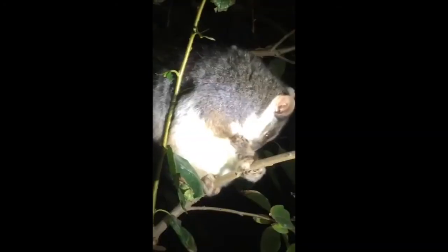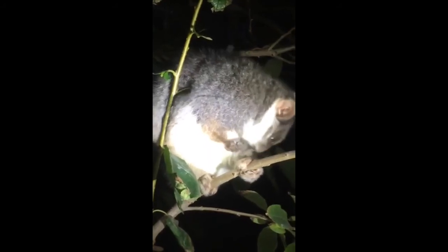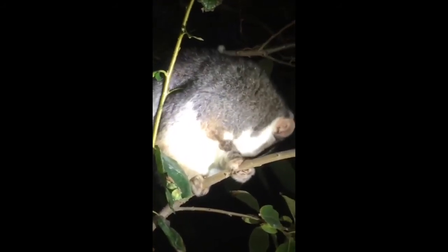To help chomp through the leaves and stems, ring-tails have ultra-sharp incisor teeth. These also happen to be perfect for having a good scratch.